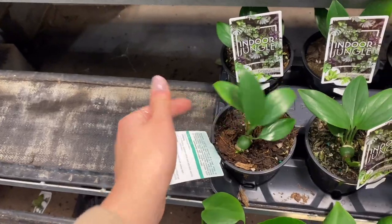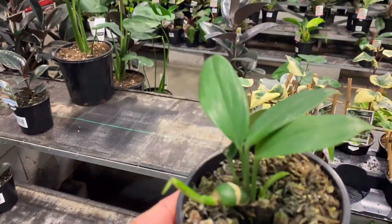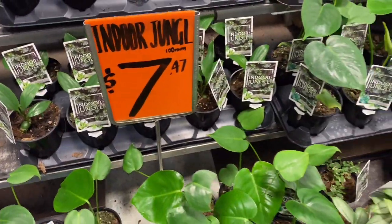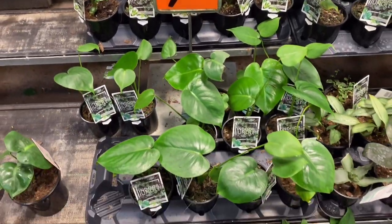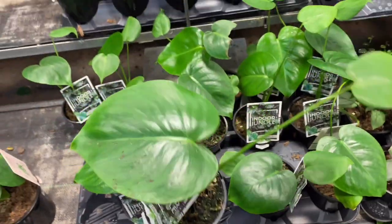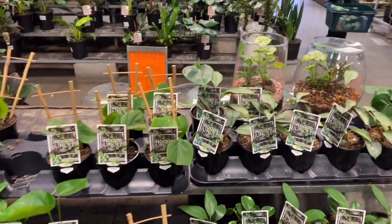They also had a ton of these dragon tail plants or rhaphidophora decursiva. This one was so funny — it had a chunky stem and then this teeny tiny little thing poking out of it. And then they also had a lot of baby monsteras. I think it's crazy how you buy them this small and then they get gigantic within the next few months — so deceiving.